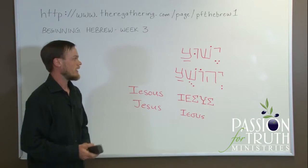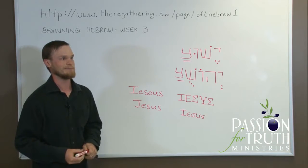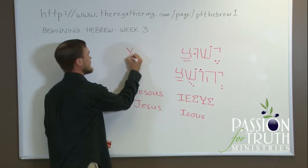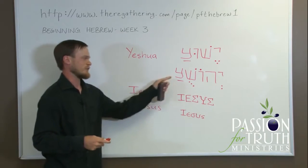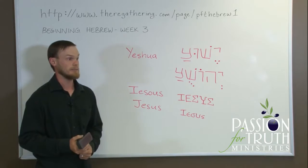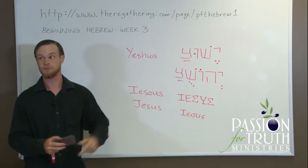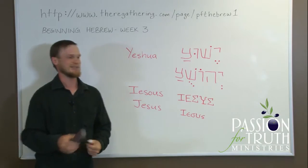Yeshua has gone through two languages by the time it gets to us, and that's why it becomes Jesus. If they'd gone straight from the Hebrew to English, we could get it mostly right. It's because we went through Greek that we have Jesus. The trend is that people are becoming more and more aware of this name and of the Hebrew language, so who knows — one day perhaps the majority of Christians will be saying Yeshua. I'm just saying during our lifetime this may happen, because the information is getting out there.